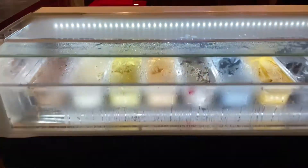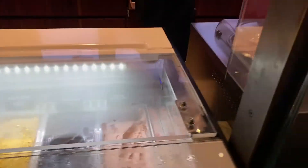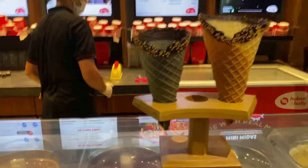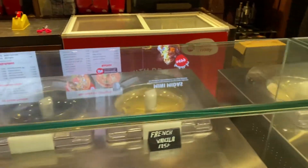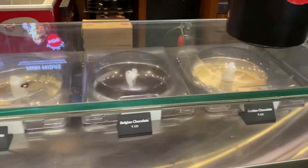This is the entrance of Huber and Holly. They have different varieties of scoops here, and here are their gourmet ice creams. This is the Mini Midas and the Mighty Midas. They have French Vanilla, Belgian Chocolate, Malay Kulfi, and Golden Chocolate.